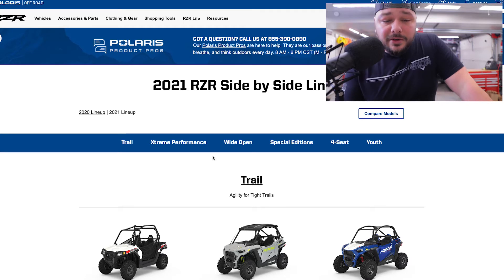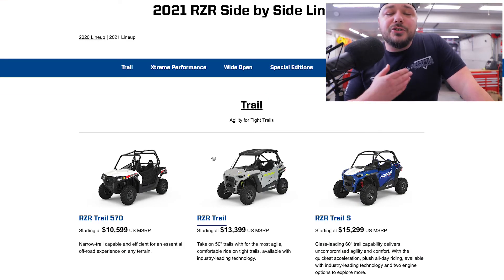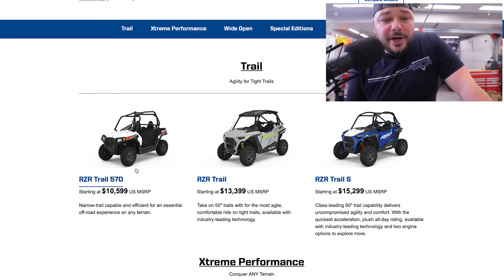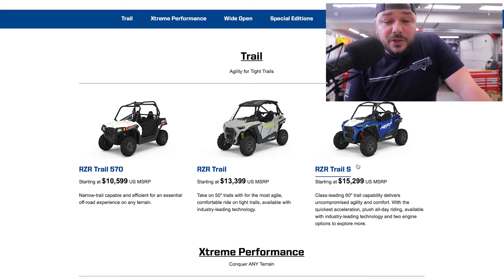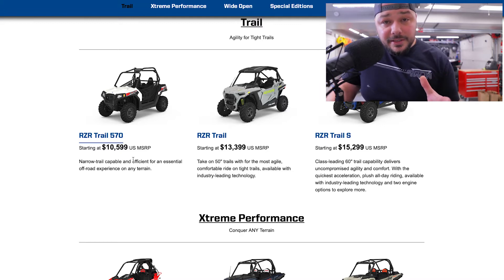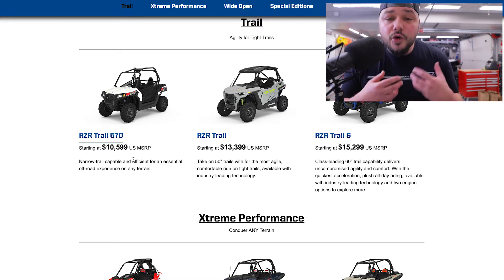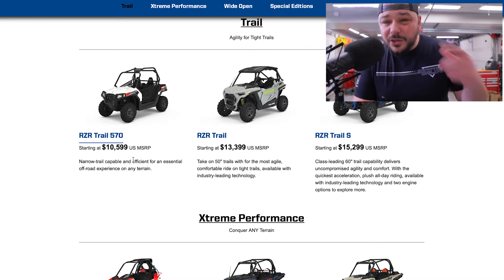I want to help you guys find the vehicle you're looking for. Out of the gate, just like any other lineup, you want to understand what it is you're trying to get. Are you looking for a two-seater or a four-seater? Are you going to bring passengers? Is it just you? We're starting off with the 2021 RZR lineup. They have the 570 Trail starting at $10,599. Then you go up to the RZR Trail at $13,399, and the Trail S at $15,299.